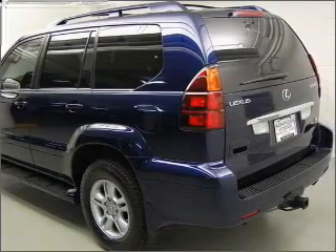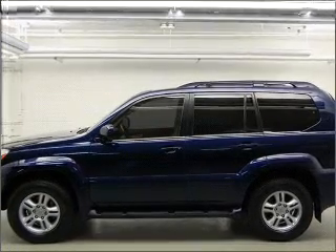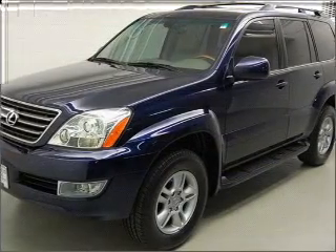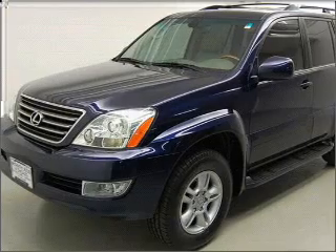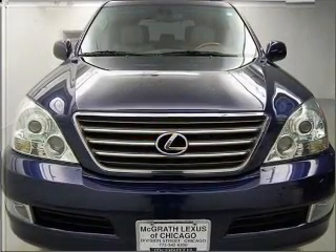Stand out from the crowd with premium wheels. Treat yourself to the splendor of a premium sound system. You will appreciate the safety feature of anti-lock brakes. Heated seats make cold weather driving more endurable. Let the outside in with a built in sunroof.